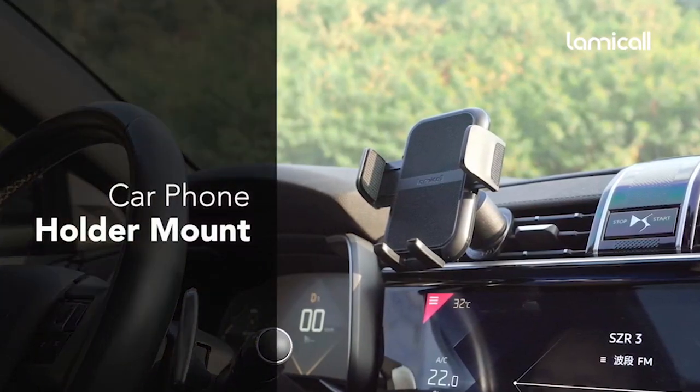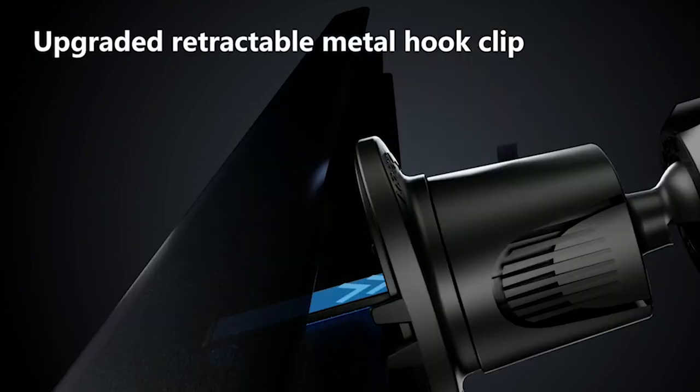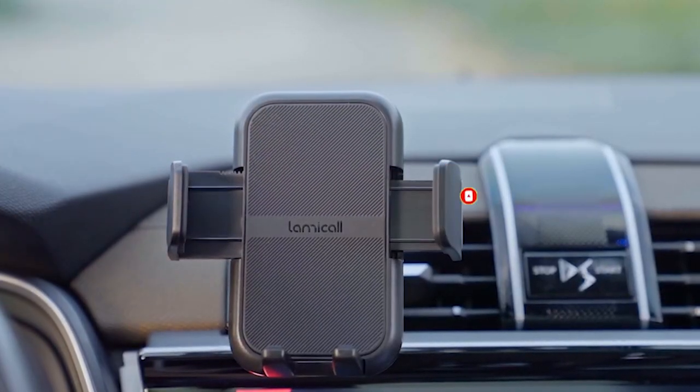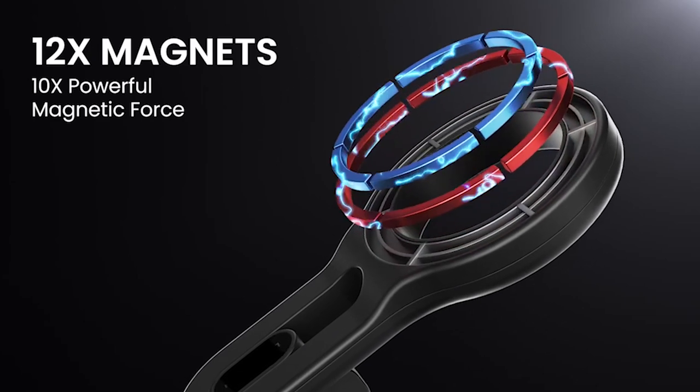Welcome to All Cases. In this video we are going to talk about the top 5 best Samsung Galaxy S24 Plus car mounts of 2024 you can buy. Please subscribe to our channel and press the bell icon for more videos. This list is based on my personal opinion and research, listing products based on quality, features, and pricing.